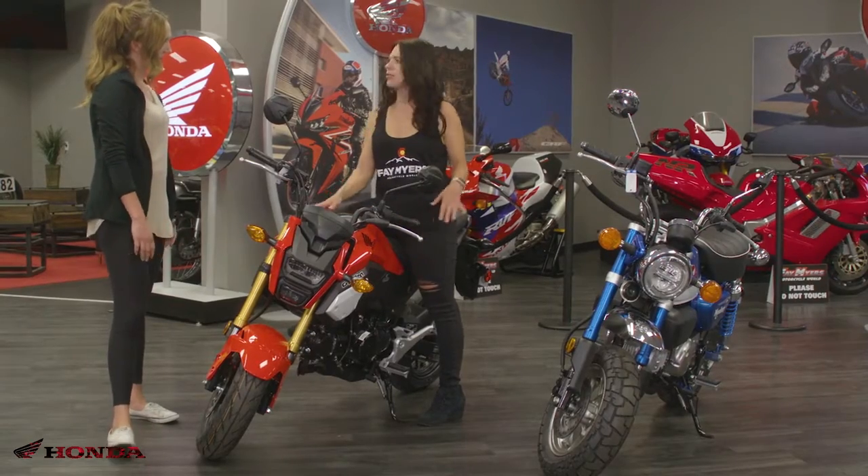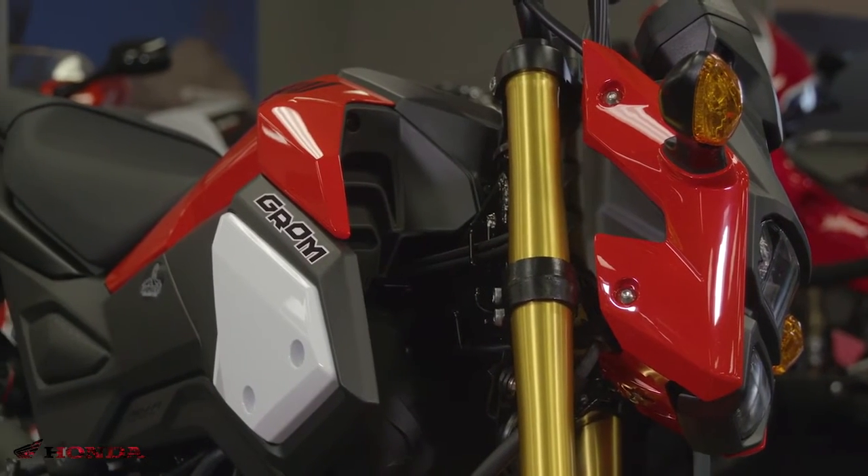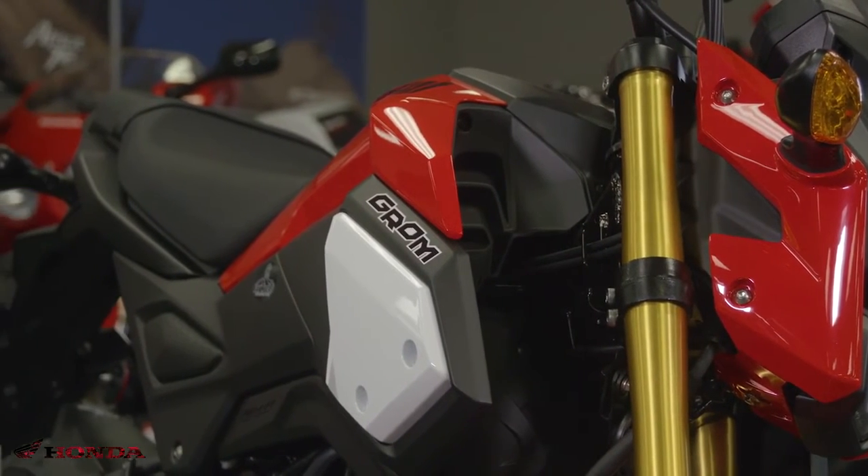So what's customizable on these bikes? The Grom is definitely going to be a little bit more customizable. You can find aftermarket parts for almost everything on the bike.